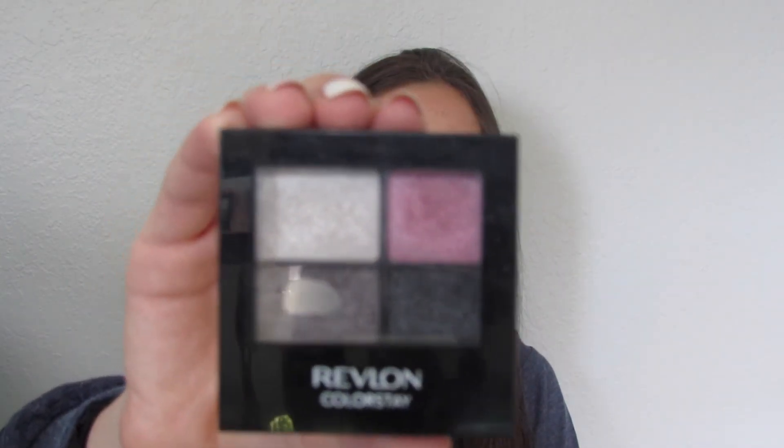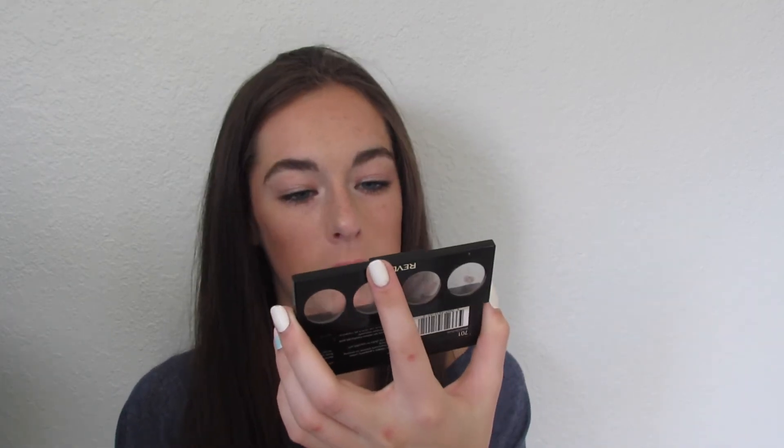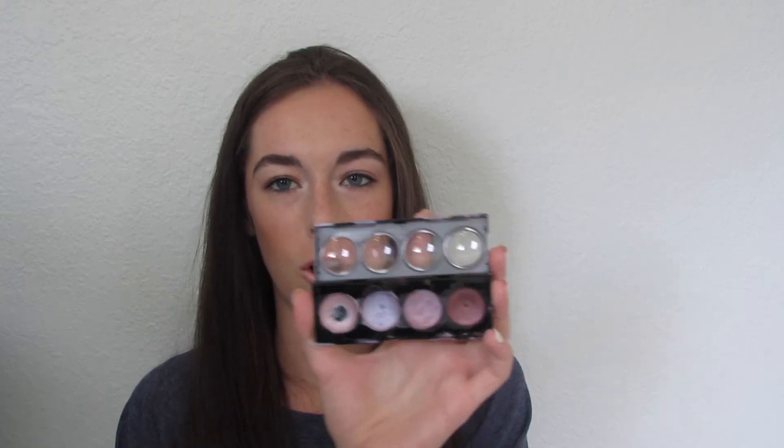I use this next one most of the time because we always have to use it for dance competitions and recitals. It is the Revlon Colorstay eyeshadow in Goddess, which comes with a shimmery white you can use on your brow bone, plus a pink, gray, and black. This one is also Revlon, and it's in Wild Orchids — I'm actually wearing this one right now. I took this one from my mom. It comes with a light pink, light purple, pink and purple mixed together, and a dark burgundy color.